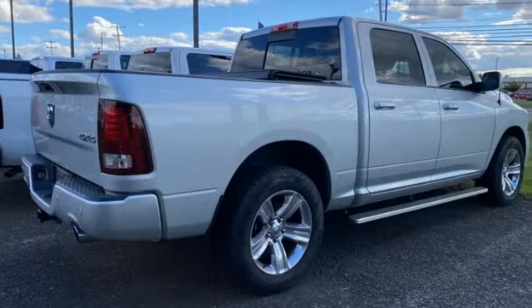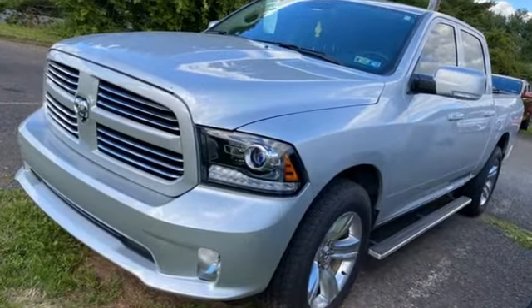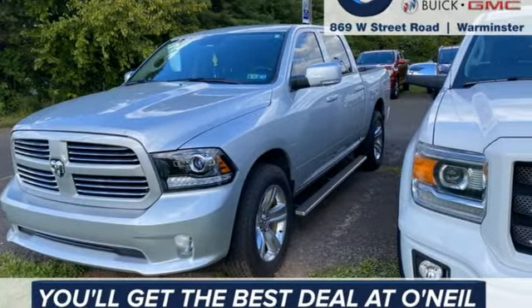Car and Driver hails that pretty much everything about this new truck is very well executed. When you need to grab life by the horns, you need a Ram. Stop in for a test drive and make it yours today.